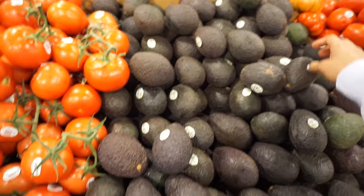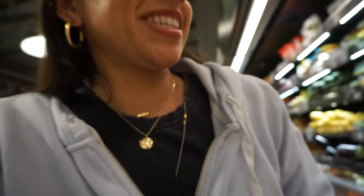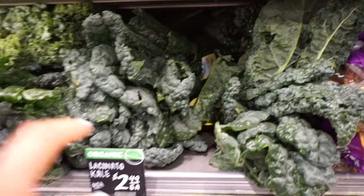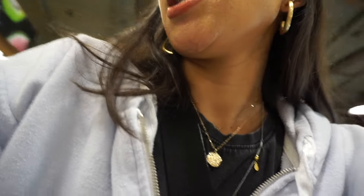These avocados are $1.99 each and there are some over there for $3.99 each, so best believe I'm getting these ones. I'm going to get some tomatoes. I was feeling the cucumbers and one of the guys who works here offered to go get some newer ones for me — that was really nice. I'm getting kale; I like this darker variety because I like how it tastes better. I'm also trying to avoid plastic produce bags and want to find reusable ones.